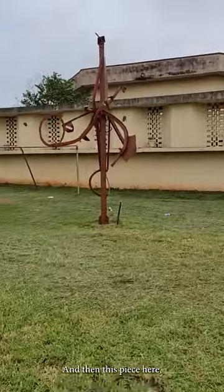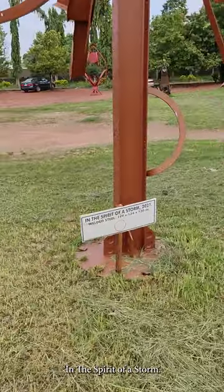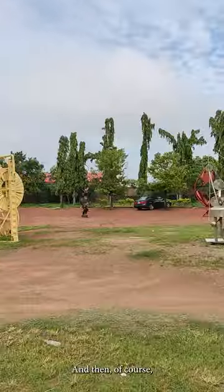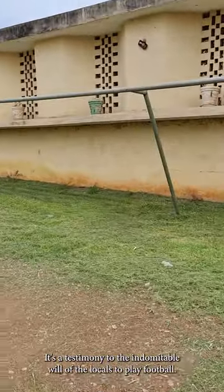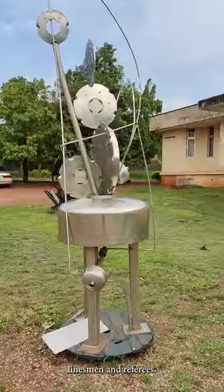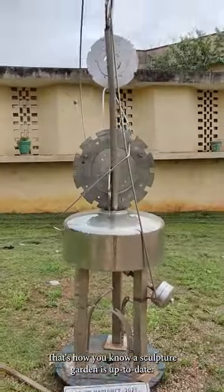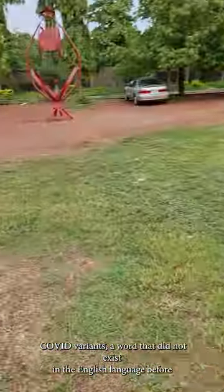And then this piece here — it's coppery. In the Spirit of a Storm. This had been blown over by yesterday's storm — the signboard — I put it up just before this video. In the Spirit of a Storm. And then of course this goal post here is not a sculpture — it's a testimony to the indomitable will of the locals to play football, whether or not you take over their field. It's called COVID Variance 2021. That's how you know a sculpture garden is up to date — COVID Variance, a word that did not exist in the English language before, or so recently.